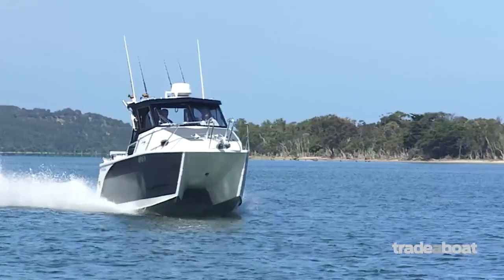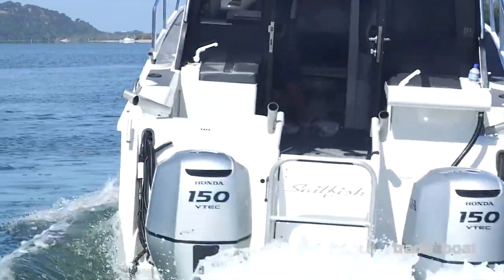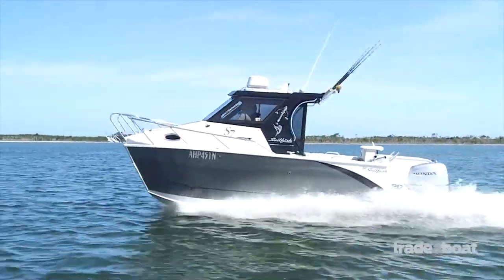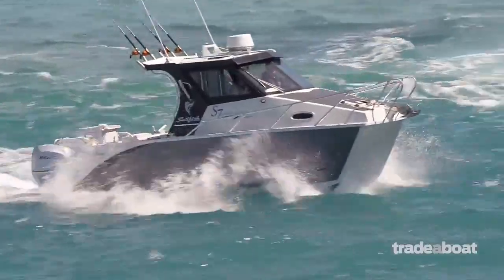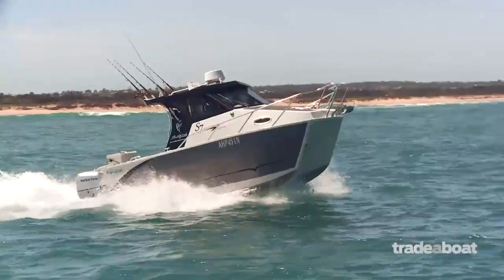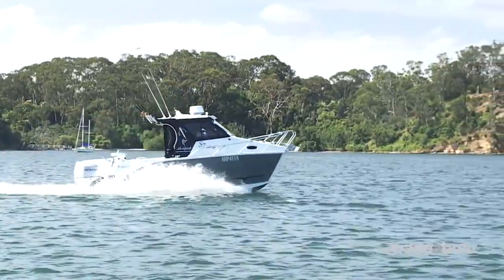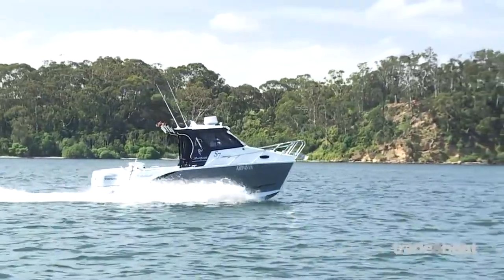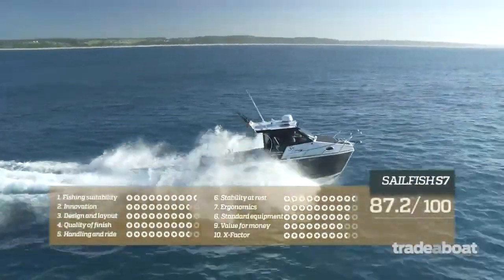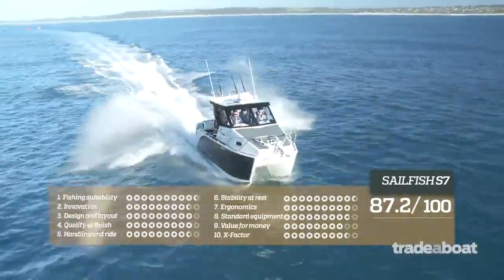The Sailfish S7 is a real surprise package that came out to play, but with a very serious attitude. Sailfish have come a long way in over 20 years of Australian production, and the overall presentation appeals not only to the rough and tumble, gung-ho offshore sports fishing crowd, but it also holds real appeal as a family cruiser that can hold a party in its own right. Sailfish certainly returned to this year's Australia's Greatest Trailer Boats competition with a vengeance — it simply rocked all our seafaring souls.